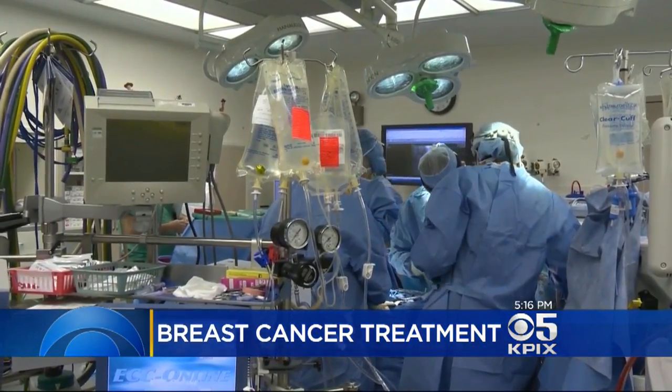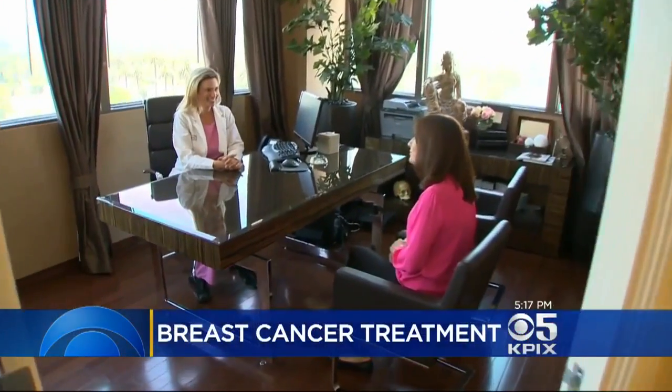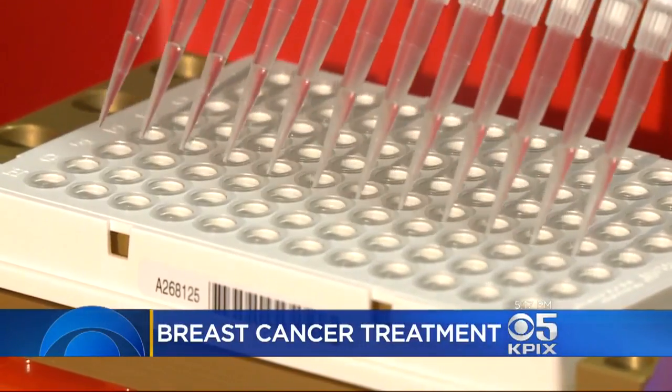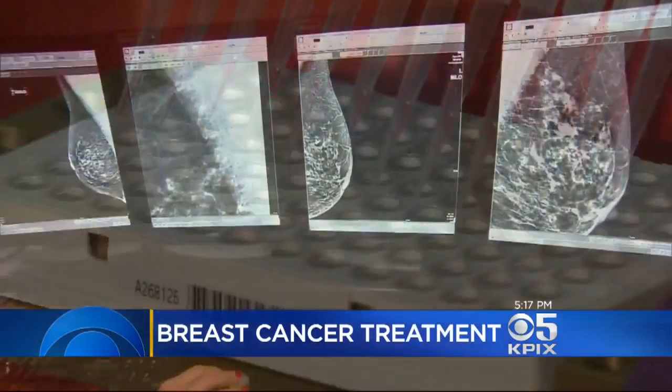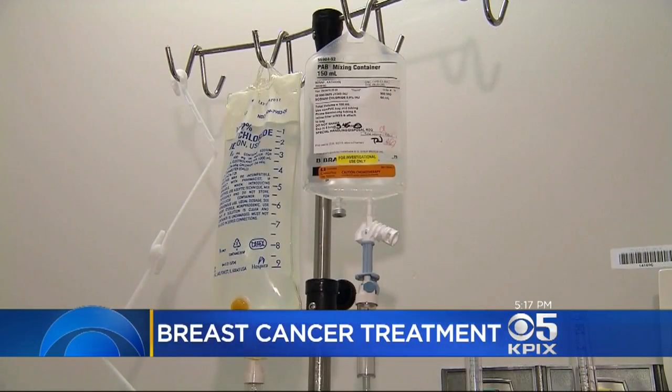She had surgery. Clinically she should have gotten chemotherapy — human nature is to throw everything in the kitchen sink at cancer. But her doctor examined Nikki's tumor with a new gene test called a MammaPrint. The test analyzes the molecular biology and not the stage of the cancer. The results found Nikki could safely skip the chemo.